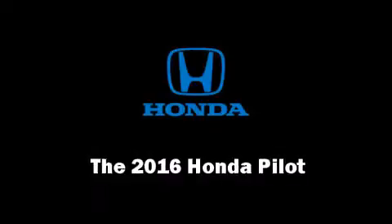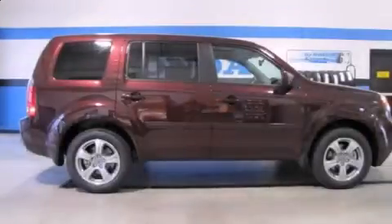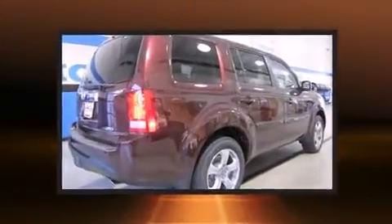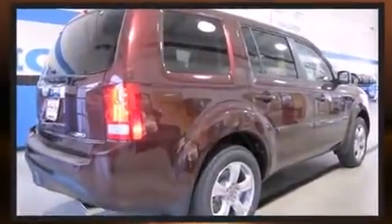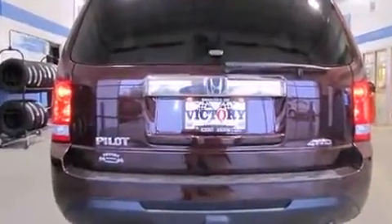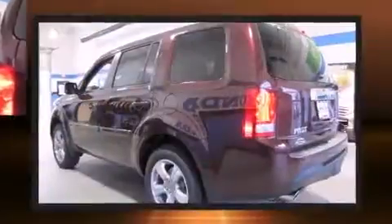The 2016 Honda Pilot. Smooth gear shifts are achieved thanks to the 3.5-liter six-cylinder engine. For added security, Dynamic Stability Control supplements the drivetrain. All-wheel drive keeps this model firmly attached to the road surface.